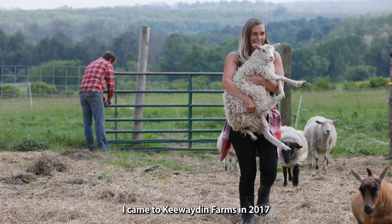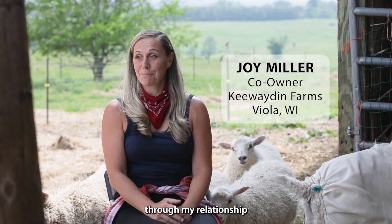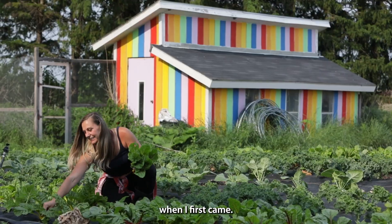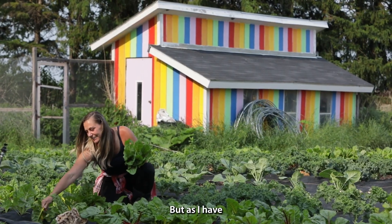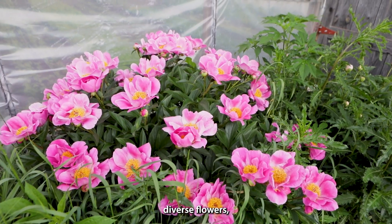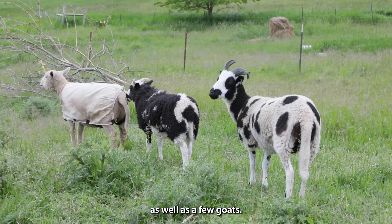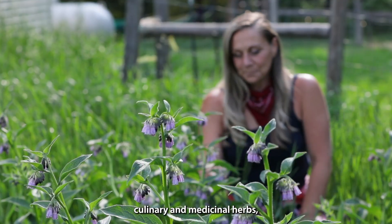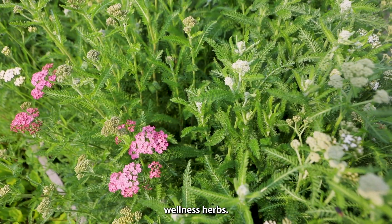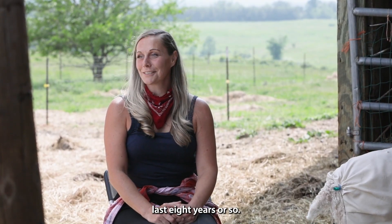My name is Joy Miller. I came to Kewaden Farms in 2017 through my relationship with my now husband Rufus. He was primarily doing organic vegetables when I first came, but as I moved into the picture, I added a lot of different diverse flowers, as well as a growing flock of sheep and a few goats. I also do culinary and medicinal herbs, expanding more into apothecary wellness herbs. Overall, we've added a lot more species in the last eight years or so.